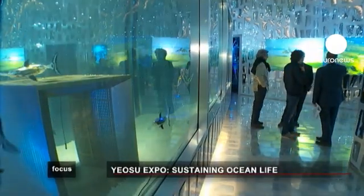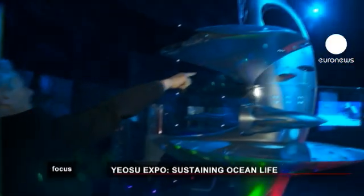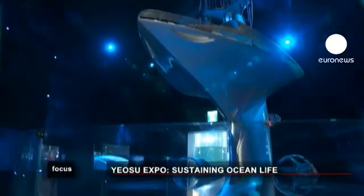The futuristic Sea Orbiter of designer Jacques Rougerie is central to the French pavilion. The prototype uses currents to drift across the ocean — a vessel which can sail along the Gulf Stream with 18 passengers on board who can gaze below the surface. The building of the Sea Orbiter could start before the end of the year.